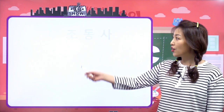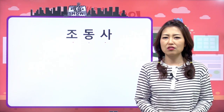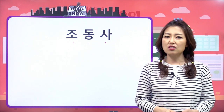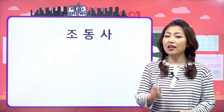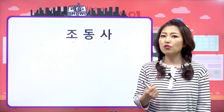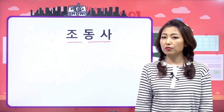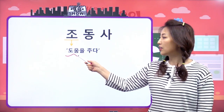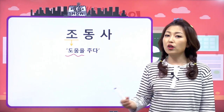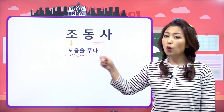그래서 여기 보면 조동사. 우리 친구들 문법 용어에 익숙해지는 게 힘들죠? 맞아요. 문법 용어가 한자어도 많고 하기 때문에 힘든데, 조금만 생각해보면 조금은 더 쉽게 받아들일 수 있어요. 동사는 동사인데 여기 조가 붙었어요. 이 조가 어떤 의미냐? 도움을 주다라는 뜻이래요. 이게 한자어로는 도와준다는 뜻이거든요. 그래서 동사를 도와주는 아이예요.